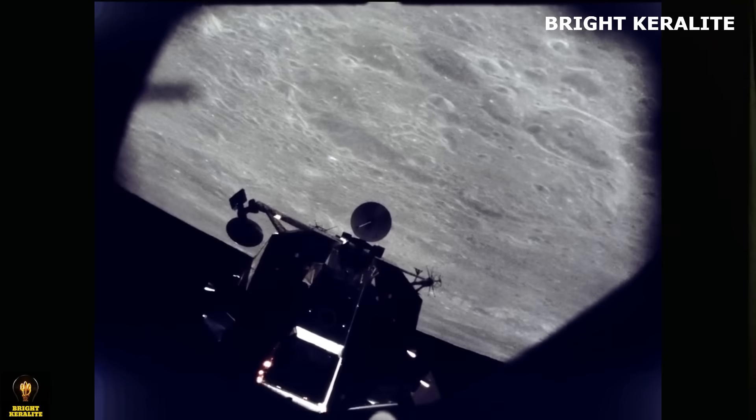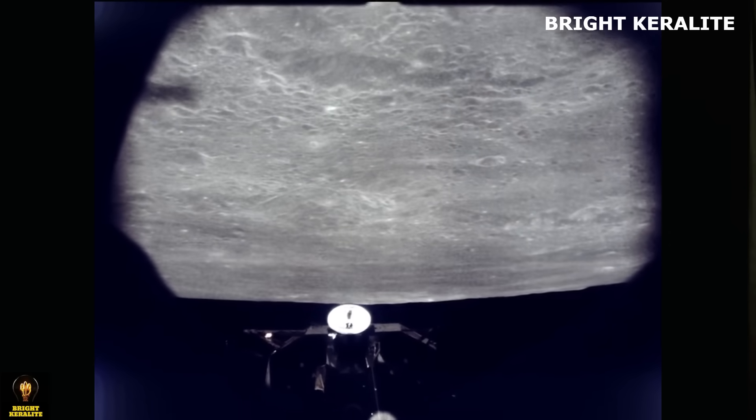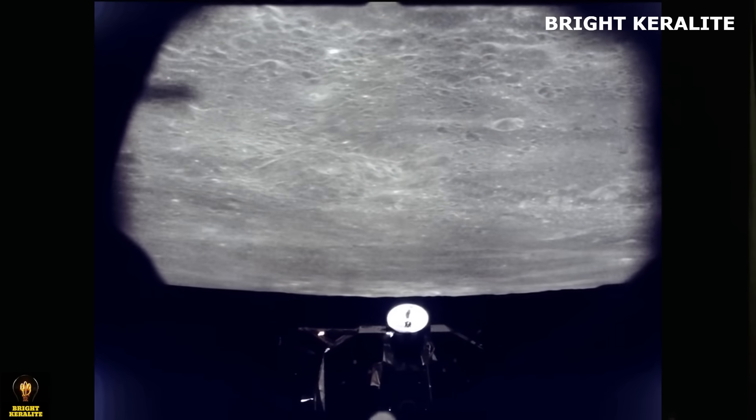That is the two stages. This is the story that we are doing — the International Space Station is similar to the space station. The astronauts are coming to the space station, and after that, the spacecraft is coming back to the spacecraft.